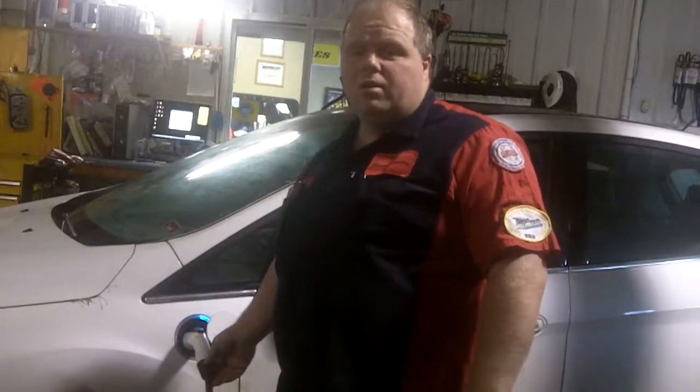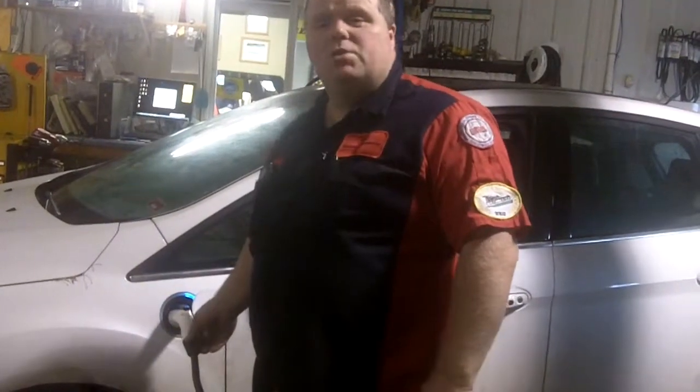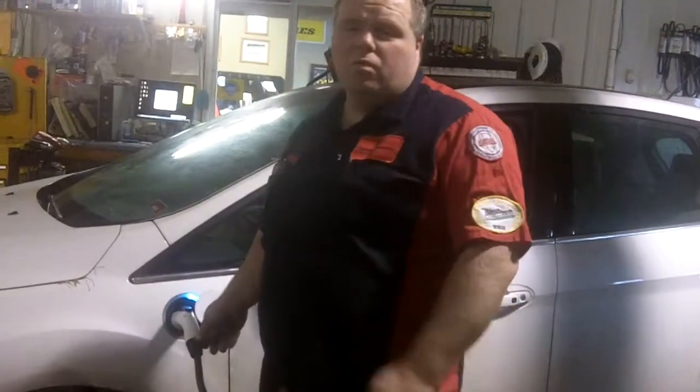Ours is universal — whether you've got a Tesla, a Nissan Leaf, or like this Ford C-Max, whatever brand it is, our charge station will fit yours.